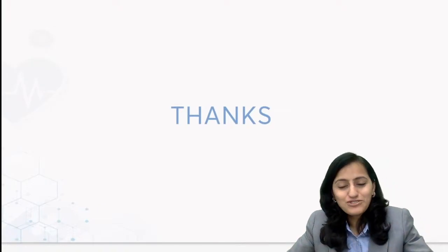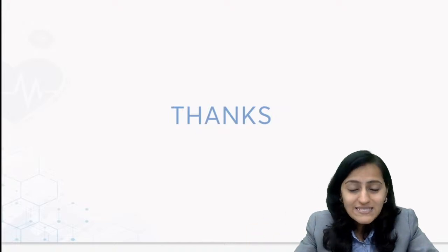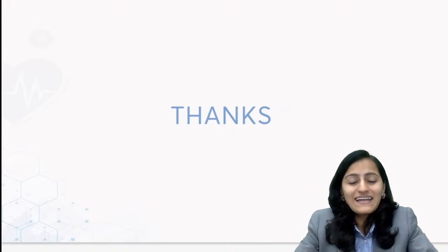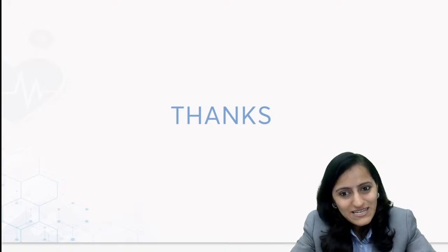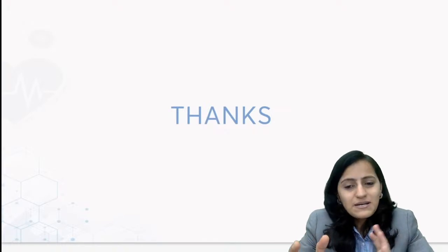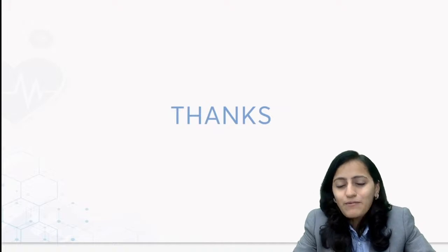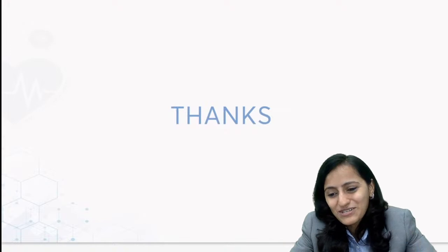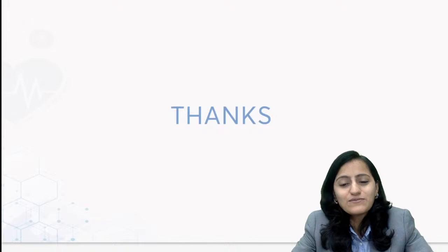Thank you everyone for joining. These were the radiology questions integrated with other subjects that were asked. I hope you got them all right, or at least the majority. I wish you all the very best for the results. Hoping we get results back soon - the sooner, the better - so that all of you get an idea of how much you need to prepare for NEET or whether you take a drop fill. Thank you so much everyone for joining. I hope you found this helpful.